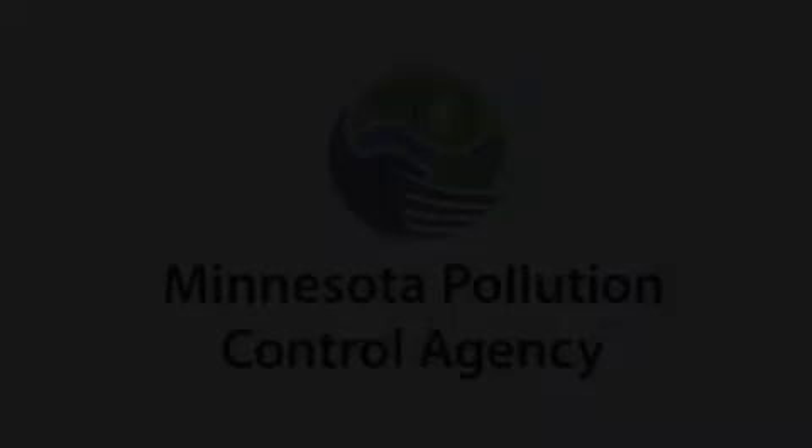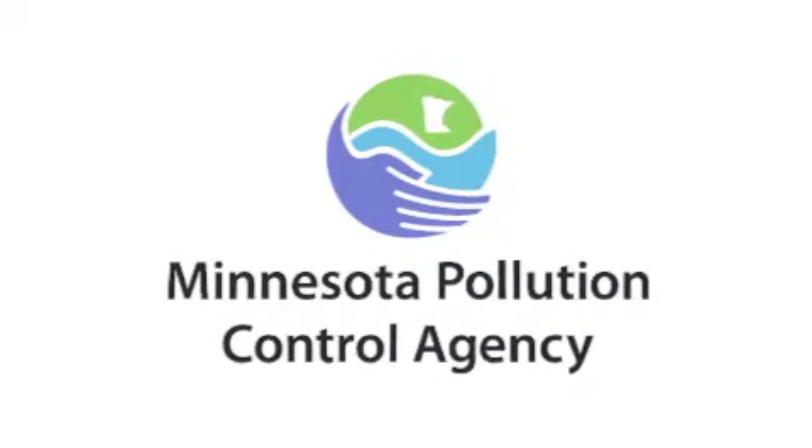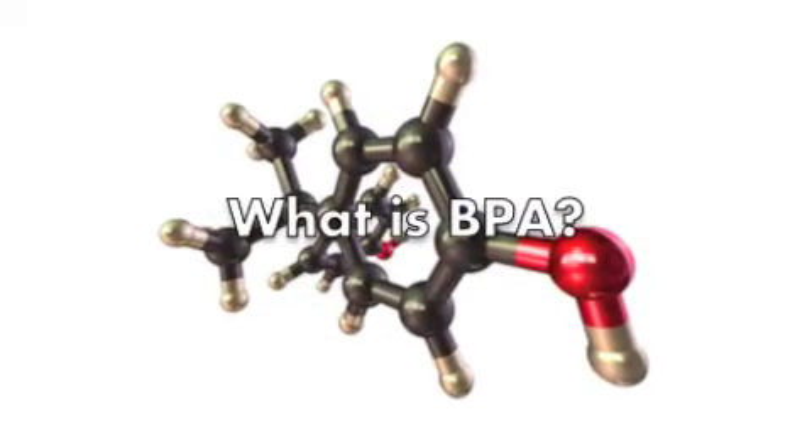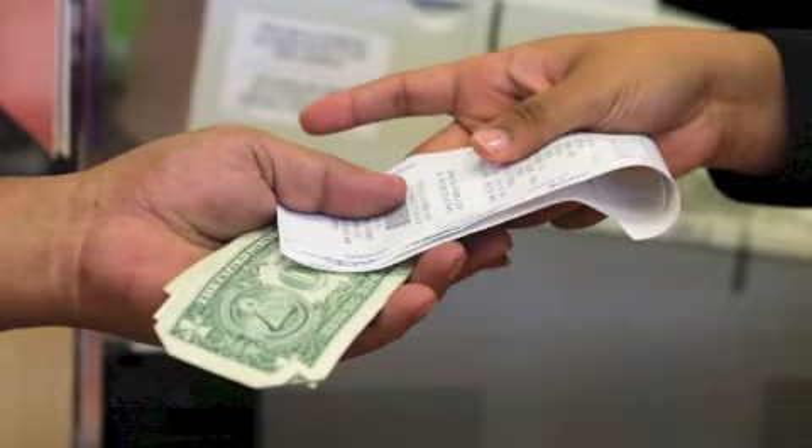Thanks for taking the time to view the third video on the BPA in thermal paper project. It's brought to you by the Minnesota Pollution Control Agency in conjunction with a grant from the Environmental Protection Agency. The first video covered what bisphenol A or BPA is and described its use and presence in thermal receipt paper.